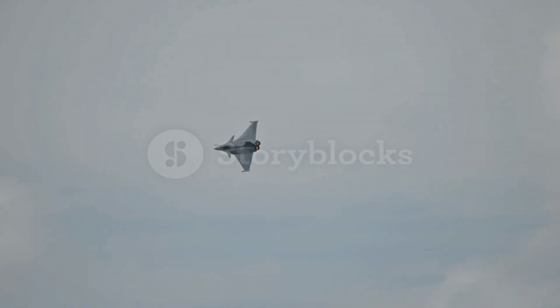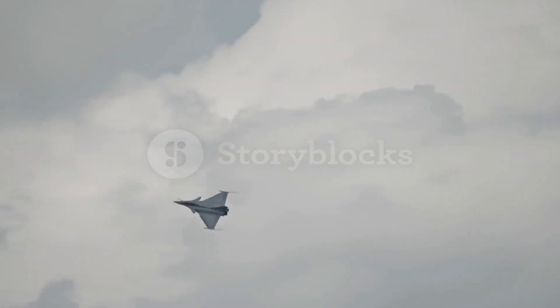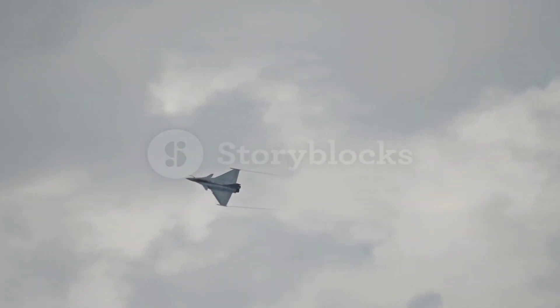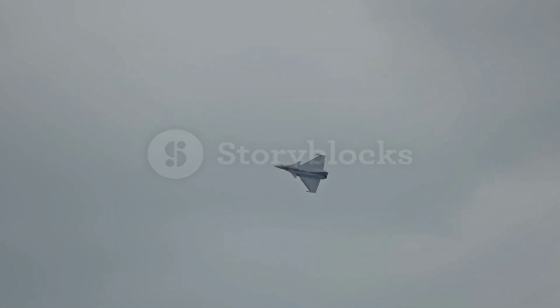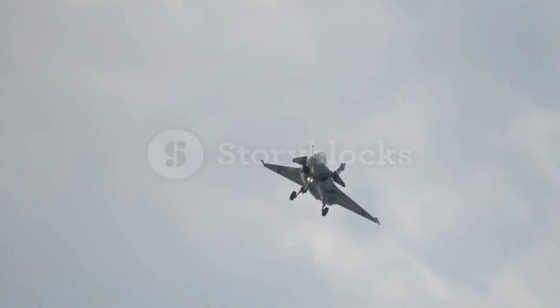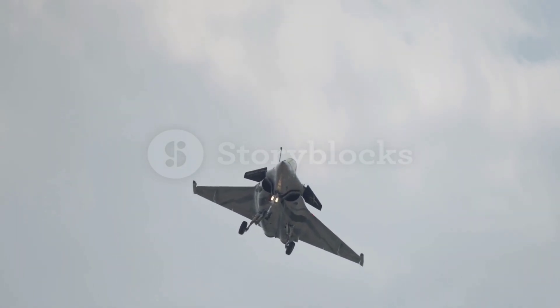In each of these operations, the Rafale's speed, flexibility and reliability have been critical in achieving mission success. The aircraft has also demonstrated its capabilities aboard the Charles de Gaulle, France's flagship aircraft carrier. The Rafale's ability to operate from a carrier further solidifies its status as one of the most capable naval aircraft in the world.